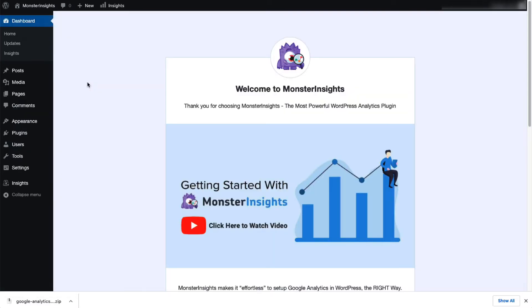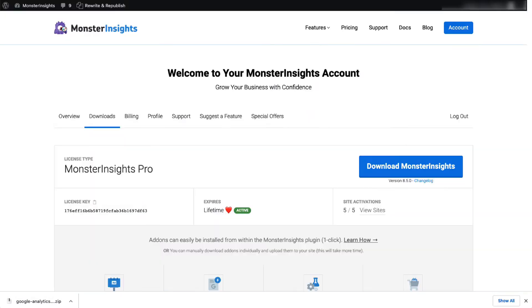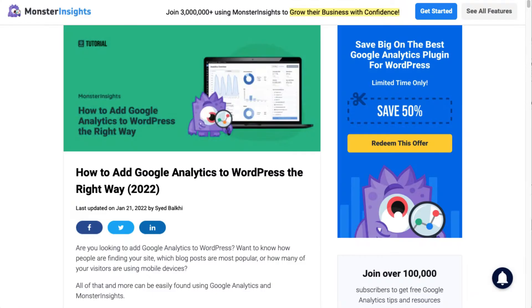Now you'll need to connect Google Analytics 4, or Universal Analytics, or both to your site. Don't worry — just follow the steps in the Setup Wizard, and the plugin will automatically add Google Analytics to your site without needing to edit any code. If you'd like more details, check out the link in the description to our guide on how to add Google Analytics to WordPress.